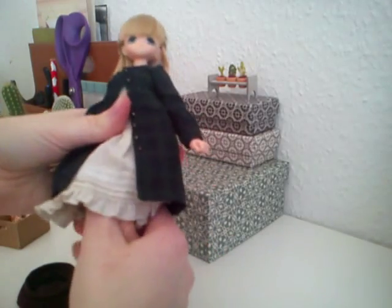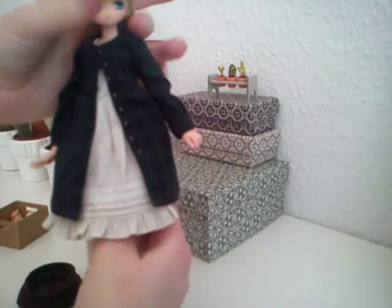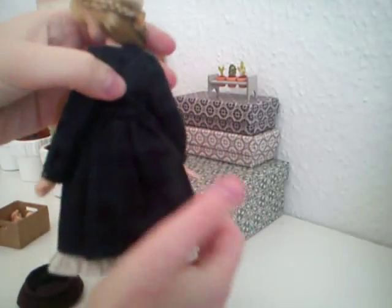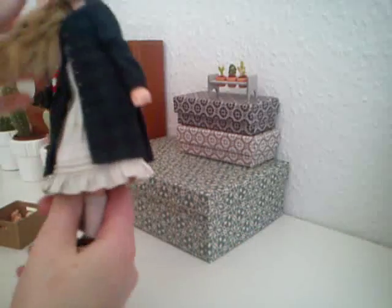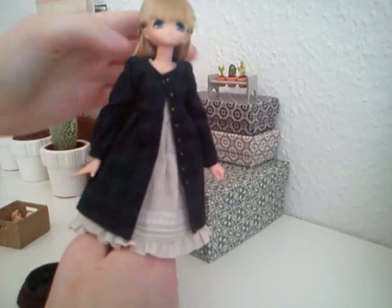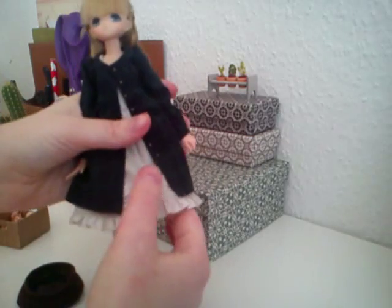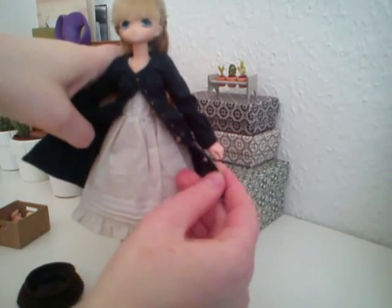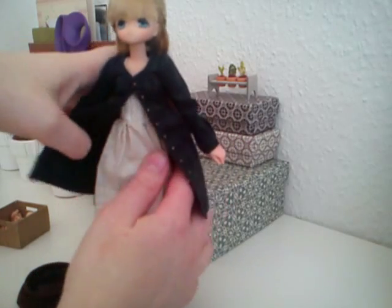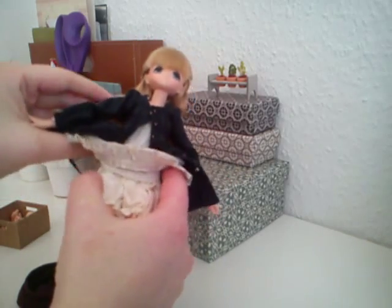She came with this green top dress. It's absolutely adorable — you can see it's really, really well made. I'm surprised how good quality this is compared to... I once had a Pelip, I think they're called. It was horrible, horrible. Her clothes almost fell apart.